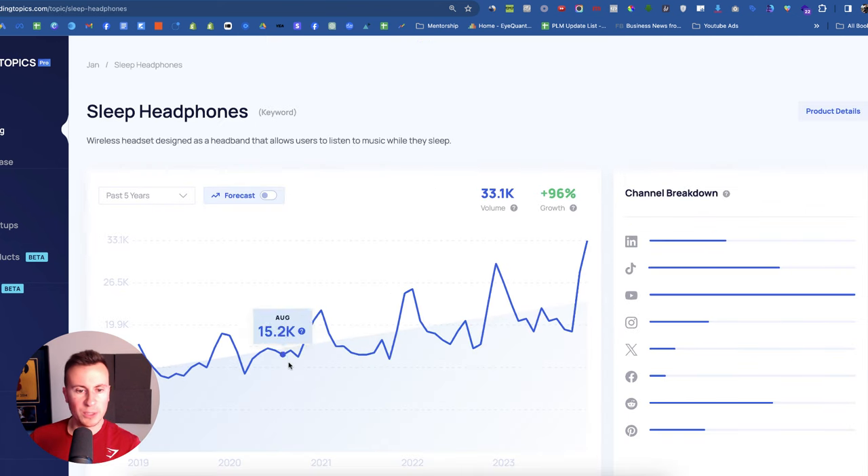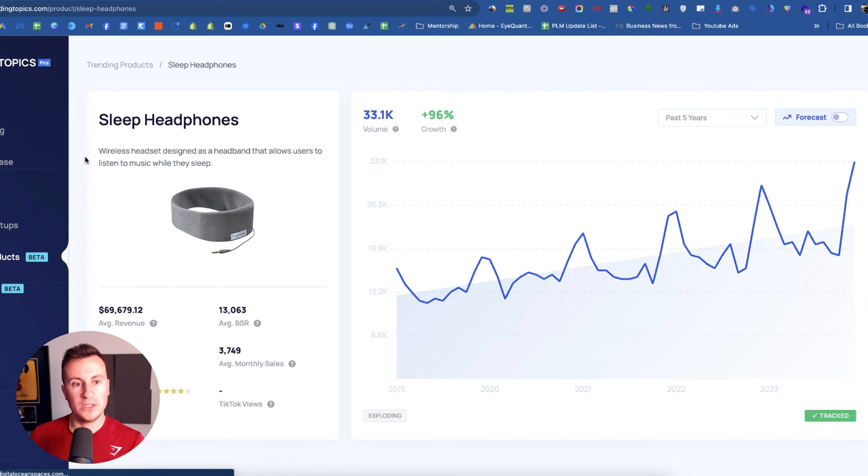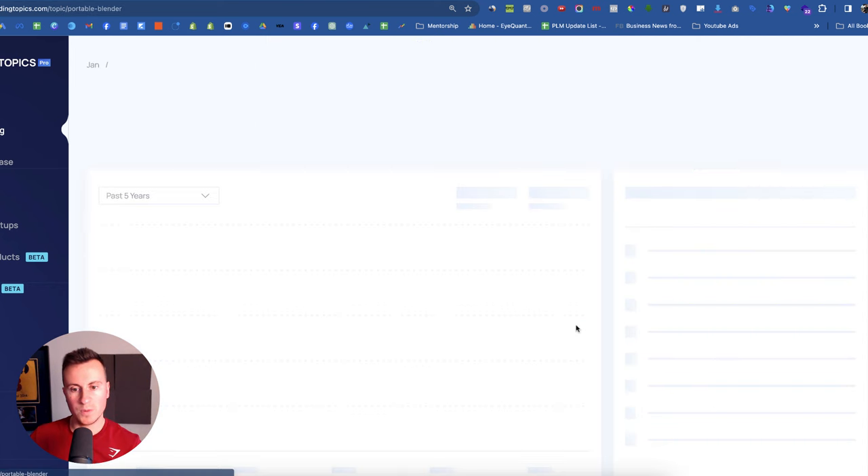Then we have sleep headphones. This is something that spikes massively in popularity every single year, but what's even better is every year the peak is higher: December figures went from 18,500 to 22,000, then 25,000, then 30,000, and this year 33,000. This is a niche that is growing, and it's a proven seven-figure product I've seen done in the past. The key takeaway: if you go into this product, stay away from the same version everybody else is selling. Get a uniquely designed one with a unique pattern, logo, features, perhaps added extras, and a comfortable ergonomic design. Stay away from what everybody else is doing.